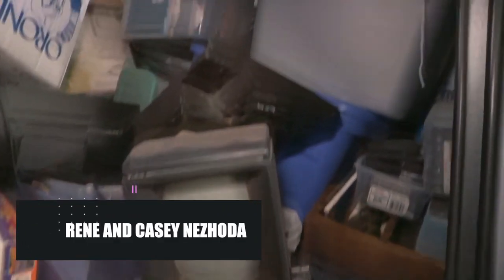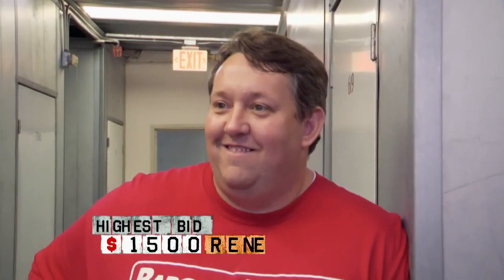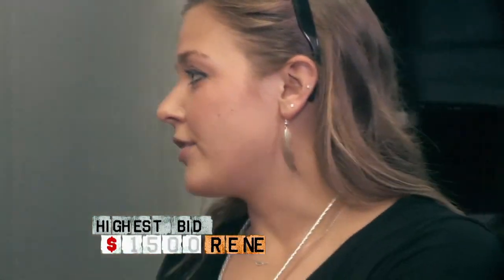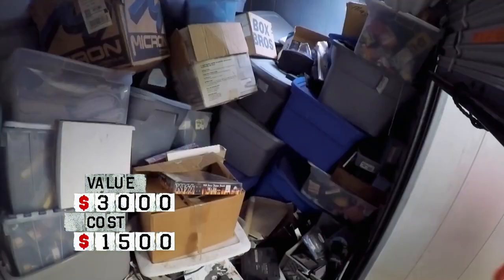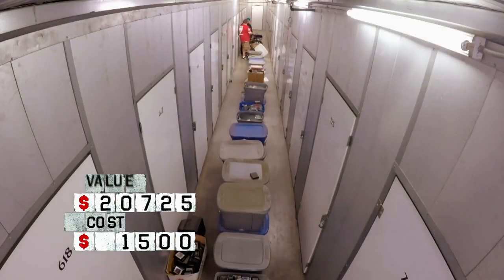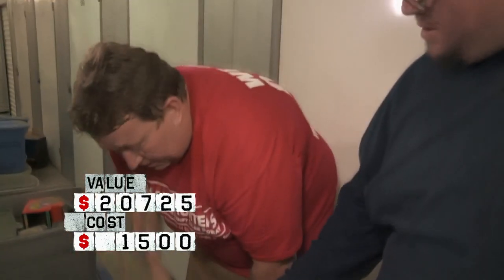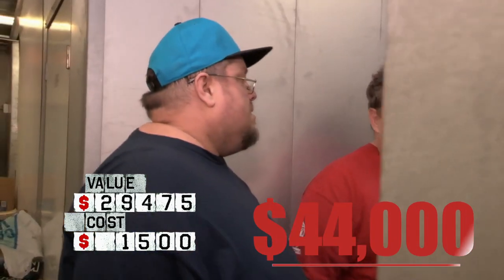Once again the Nejotas struck, but this time it wasn't for an obviously expensive-looking antique collection — but something more modern: video games. This finding was showcased in the tenth season of Storage Wars, and while Rene only paid $1,500 for the bidding, his hunch that some good stuff was stored in the locker was more than correct when he saw old Nintendo controllers and consoles. He invited his friend and video game collector Fluffy, who he described as the Luigi to his Mario. Fluffy determined that at least $44,000 in video games, consoles, and other related items were stored in the room.